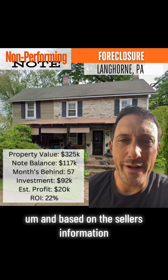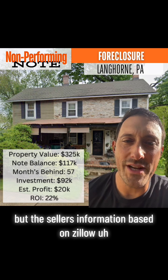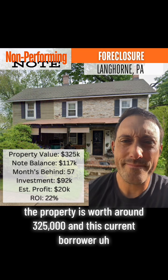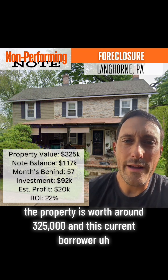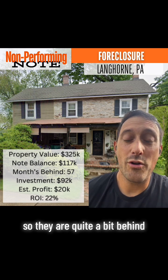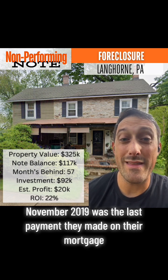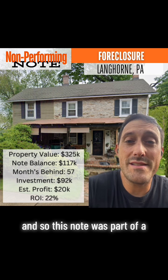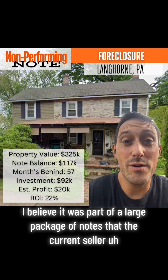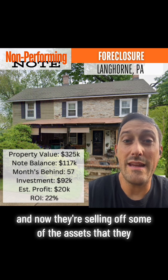Based on the seller's information — I still have to do my own verifications — and based on Zillow, the property is worth around $325,000. The current borrower has not made a payment on their mortgage note for 57 months. November 2019 was the last payment they made. This note was part of a large package of notes that the current seller had purchased.